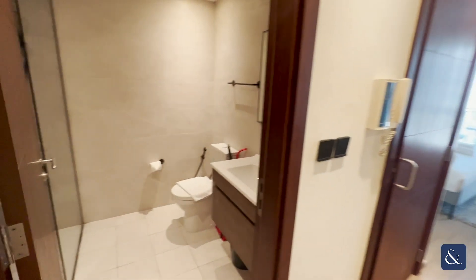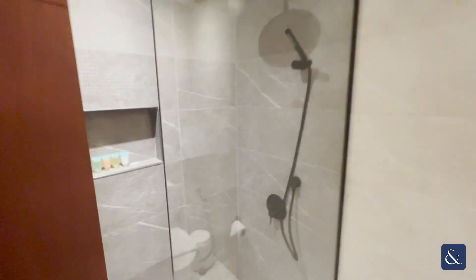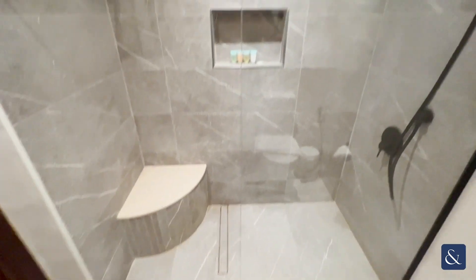Hi, this is Robert from Allsop and Allsop Real Estate. Today I want to show you a virtual tour of this upgraded studio apartment available fully furnished and vacant on transfer within Standpoint.